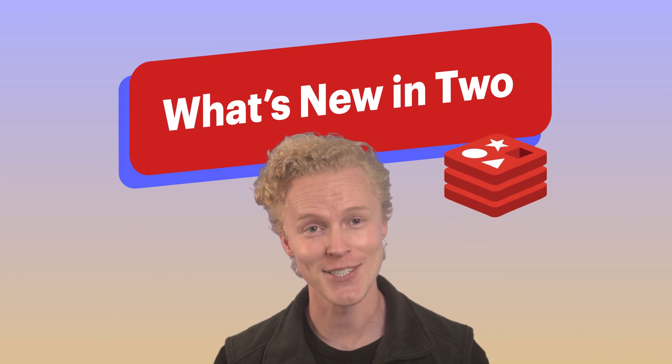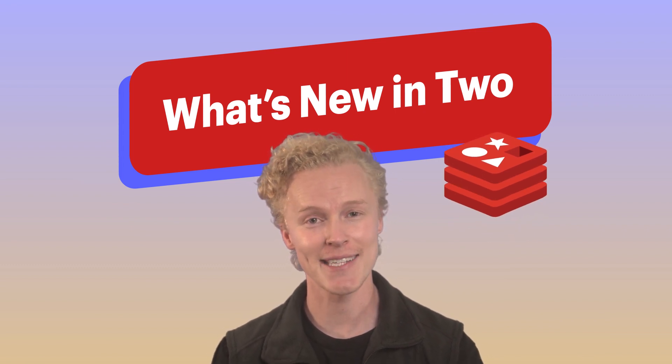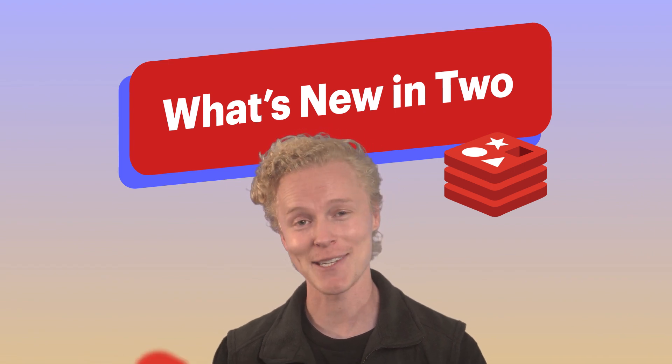That's a wrap for What's New in 2 this month, showcasing Redis' latest features and enhancements. Stay tuned for more exciting updates in our next two-minute episode. See you next one.